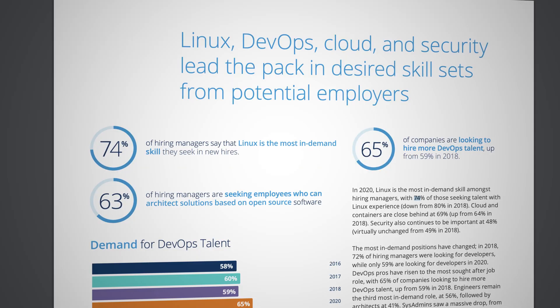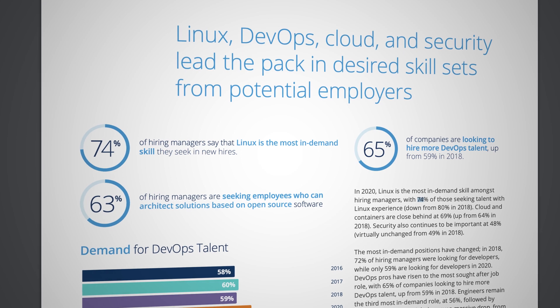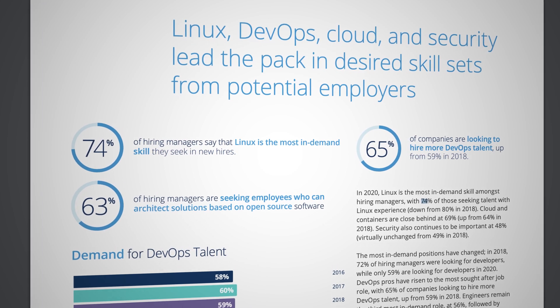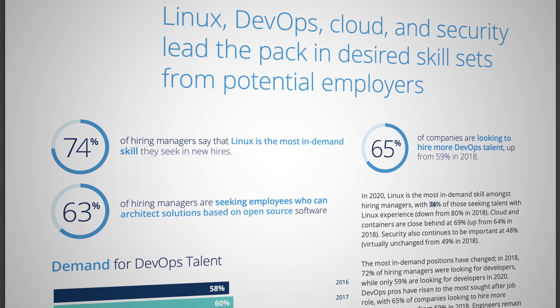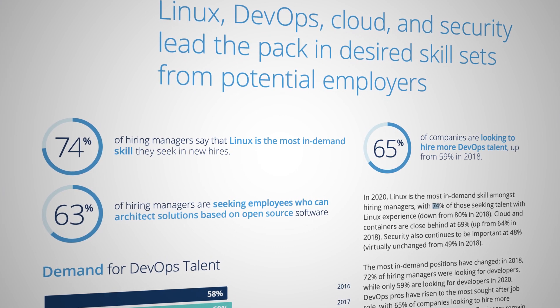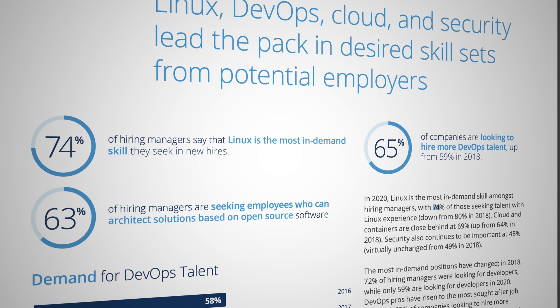We've long said that those who are studying new skills and getting their certifications in this industry are in a great position, and it's never been more true. The most sought-after job skills in the Linux and open-source arena are — drumroll please — Linux, with 74% of hiring managers seeking these skills; DevOps talent, with 65% seeking experienced DevOps professionals; and architects of open-source enterprise solutions at 63%. The time has never been better to be a skilled individual in the open-source job market.